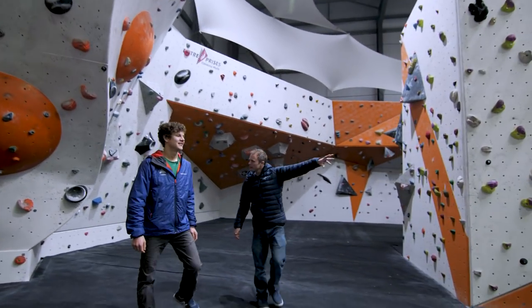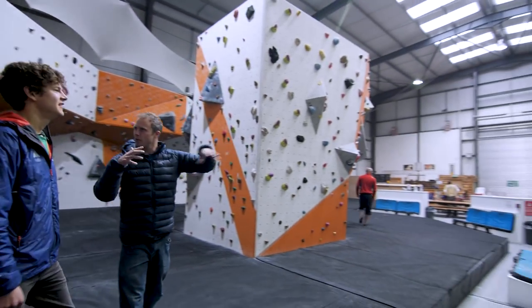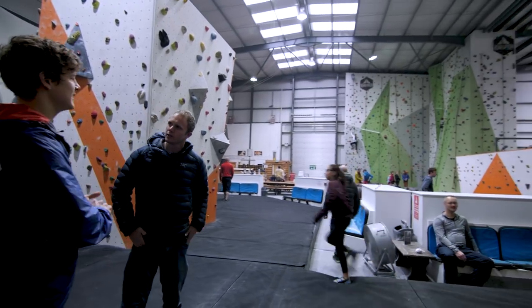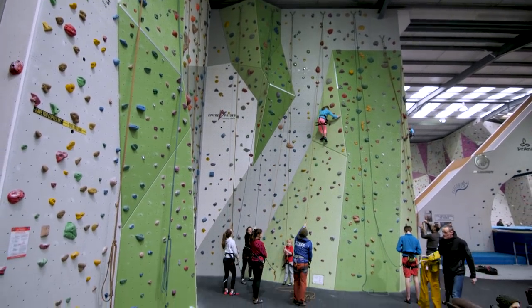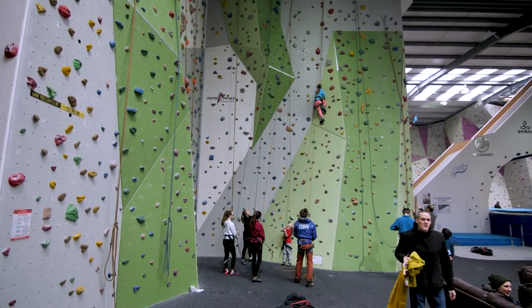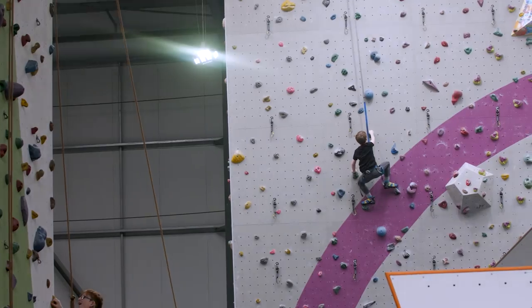Over to our left I can see a top roping section — not lead climbing, more for beginners perhaps? There's a nice spread of grades on there but top roping is mostly for beginners. And it's a really nice, open area — no little nooks or crannies to hide away in.